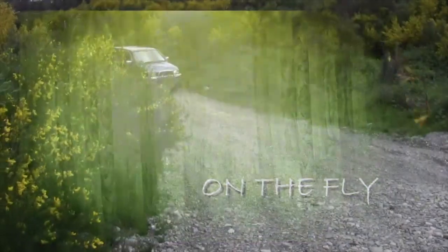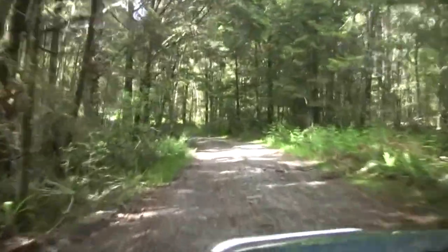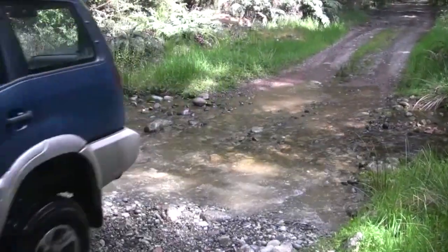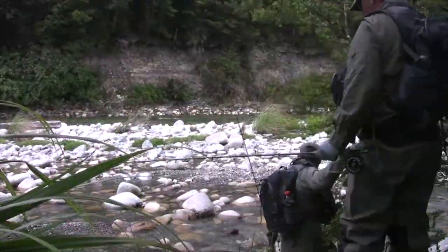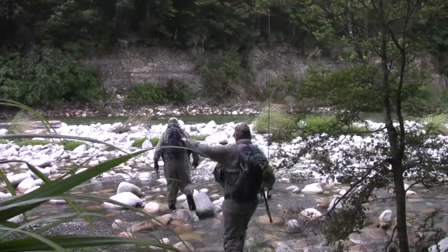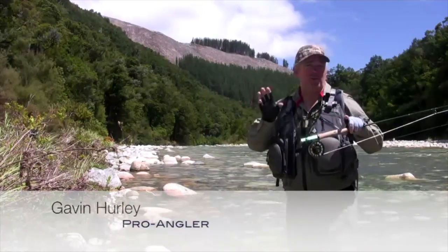This is funny how a day pans out. G'day, I'm Gavin Hurley from Pro Angler and welcome to another episode of On The Fly. Today we're in magnificent New Zealand on the west coast on one of my favourite streams.